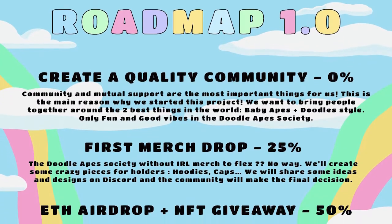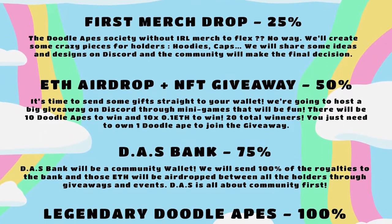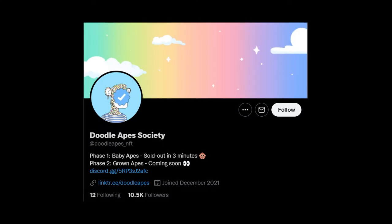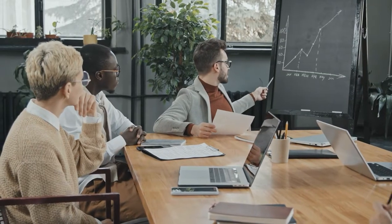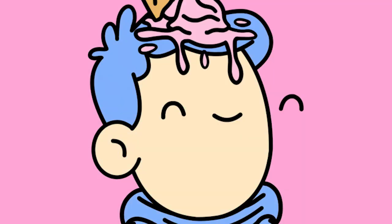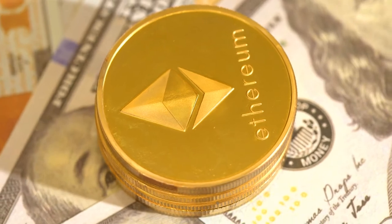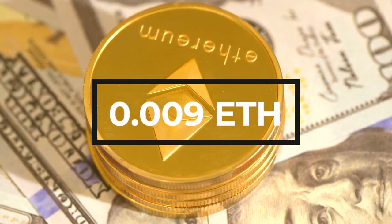Let's jump into the initial plan, Roadmap 1.0. DAS's first objective was to create a quality community, bring genuine people together, and collaborate baby apes with art. It's all about fun and good vibes. On Twitter, they have a little over 8,100 followers — it might seem low, but it's totally organic with absolutely no bots involved. On top of this, all 2,500 NFTs of DoodleApe Society got completely sold out in three minutes. On OpenSea, each piece was being traded for a floor price of 0.009 ETH, approximately 30 US dollars.